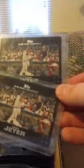Then I got two of these — Derek Jeter, Mickey Mantle, George Bush — Topps cards.